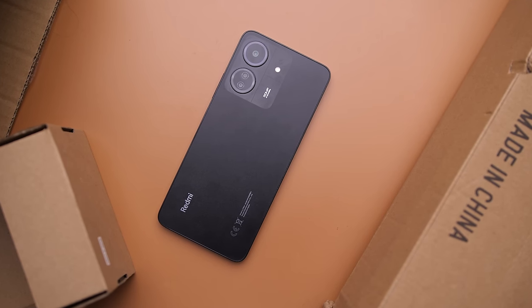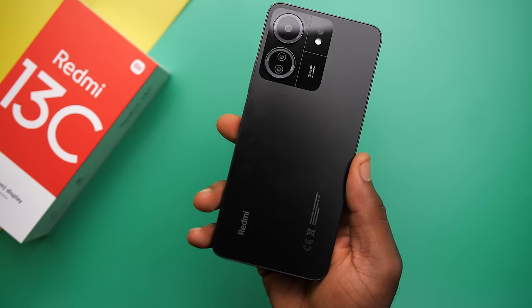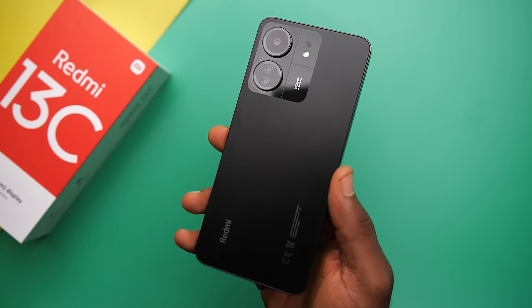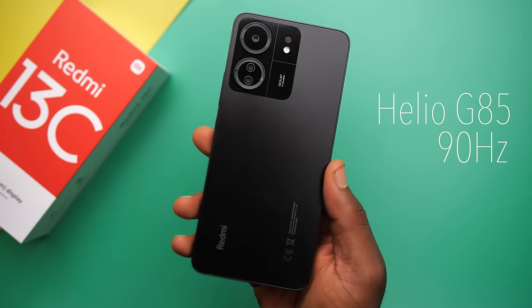In conclusion, the Redmi 13C is another solid budget phone from Redmi and definitely gets a shot for best in its price category, especially because of the Helio G85 processor and its 90Hz refresh rate. But if you're using the 12C or even the 10C and it's working fine, I wouldn't suggest upgrading just yet. For everyone else — anyone looking for a good performer or even a gaming phone for around 120K — I would suggest checking out the Redmi 13C.